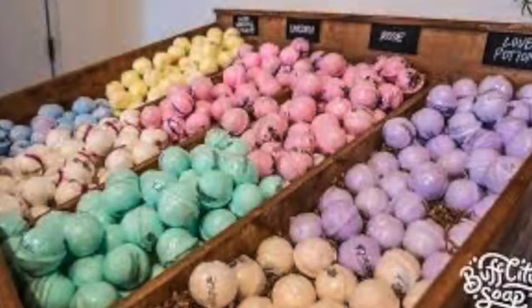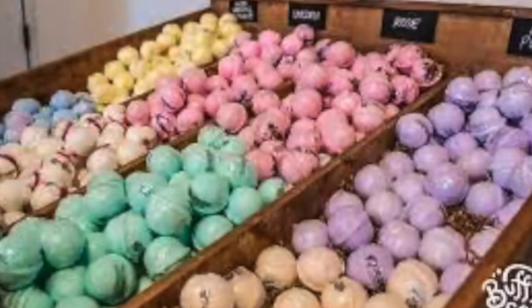We mostly get the bath bombs for M. They have ones called unicorn and mermaid. They have little bits of glitter in them sometimes. They have one that's like a Fruit Loop — it smells like Fruit Loops.